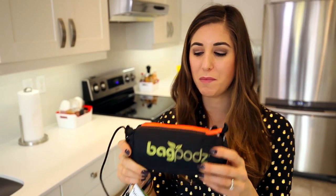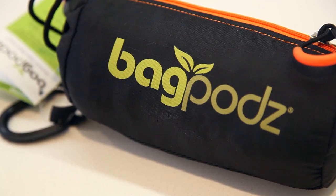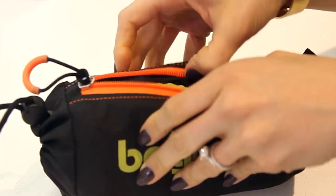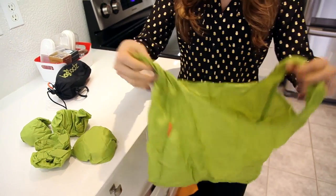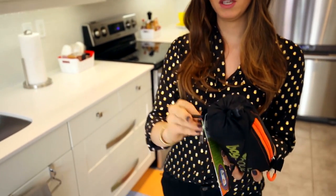Going to the grocery store and trying to bring your own bags is something we all feel like we should be doing, but it can be hard to remember them even if you have them in the car. And even when you do bring them into the store, they take up like half the grocery cart. This is called Bag Pods — it's basically a little case that contains all the bags you need for grocery shopping. Each bag is rewashable, reusable, and can carry up to five pounds. It comes with a little clip so you can attach it to your shopping cart without taking up any extra space.